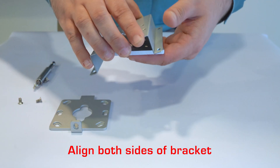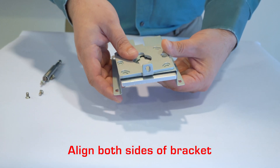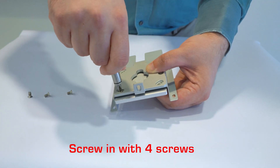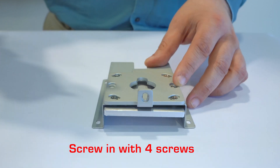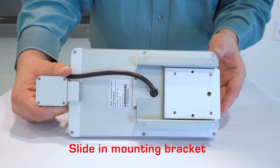Align both sides of the mounting bracket together and fasten it with the four screws provided. After this, slide the mounting bracket and secure it with the Torx key.